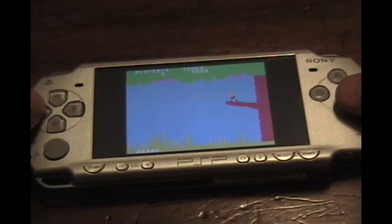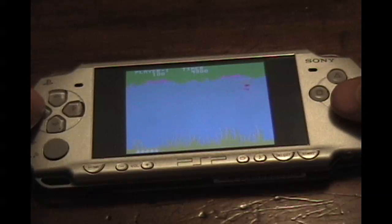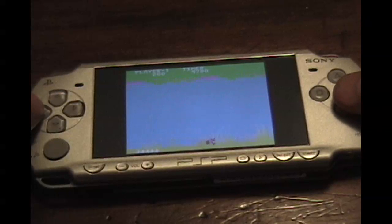It's a little hard to see, but the graphics on this are very crisp. You have to consider that my camera isn't picking up the PSP screen all that clearly. And — nope, I died.